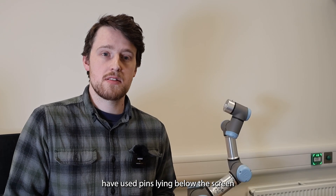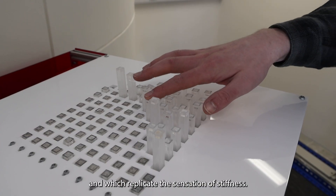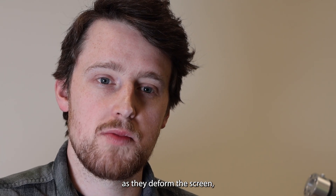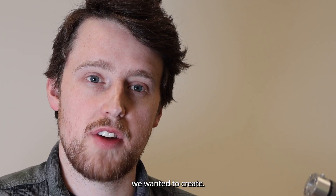Earlier approaches have used pins lying below the screen, which the user can physically press down and which replicate the sensation of stiffness. However, this approach can create sharp breaks and steps as they deform the screen, and is unable to replicate the soft continuous surface we want it to create.